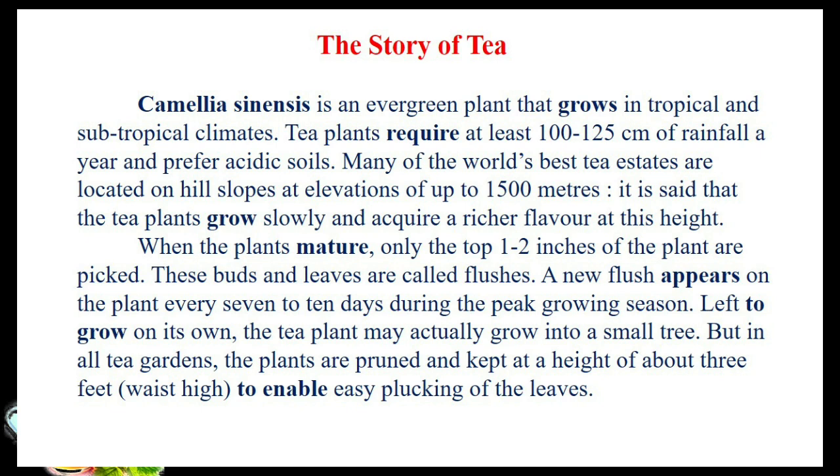When the plants mature, only the top 1 to 2 inches of the plant are picked. These buds and leaves are called flushes. The new flush appears on the plant every 7 to 10 days during the peak growing season.